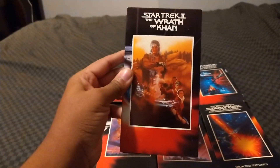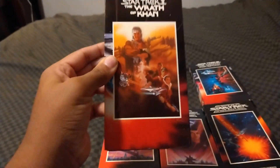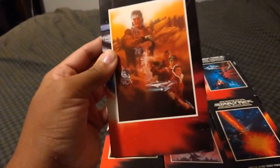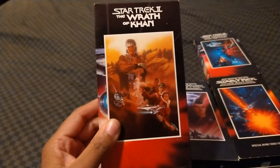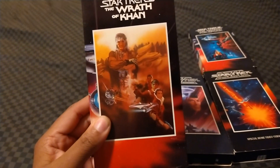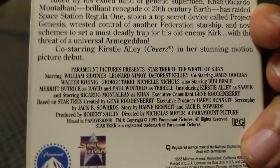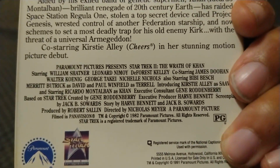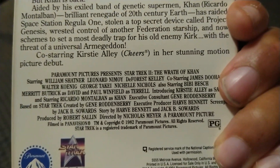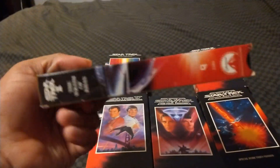Star Trek II: The Wrath of Khan — this is the movie from 1982, and the best Star Trek sequel. It stars William Shatner, Leonard Nimoy, DeForest Kelly, James Doohan, George Takei, Walter Koenig, and Nichelle Nichols returning, along with Bibi Besch, Merritt Butrick, Paul Winfield, Kirstie Alley in her first feature film, and Ricardo Montalban. Directed by Nick Meyer. Star Trek: The Motion Picture is directed by Robert Wise.